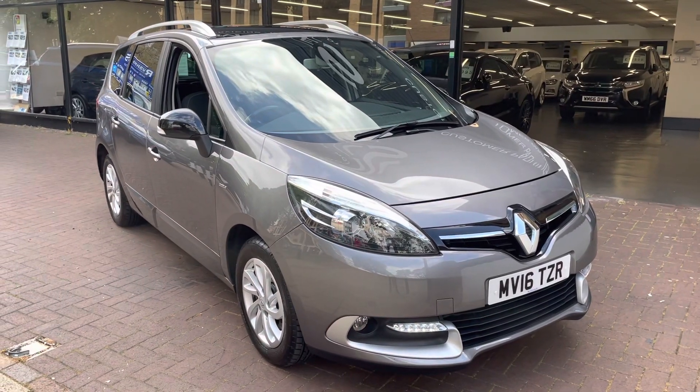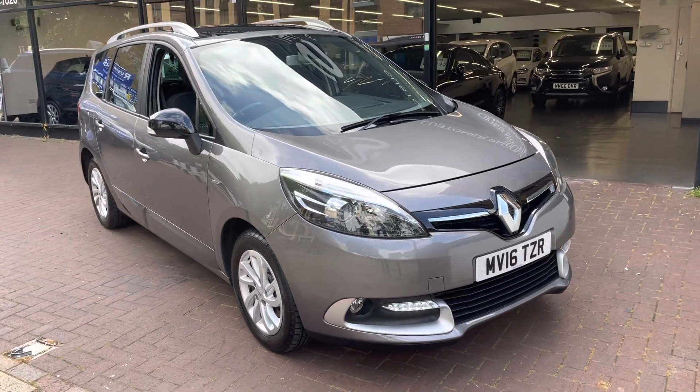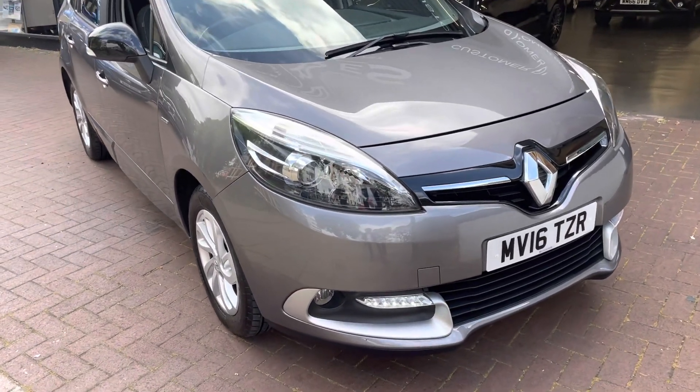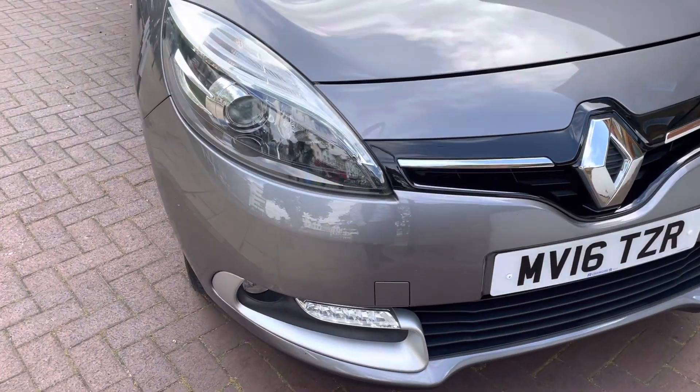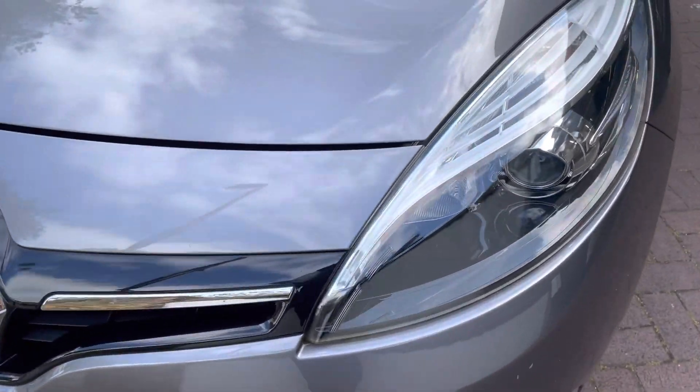Hi there, here we have the 2016 Renault Grand Scenic, this is the 1.2 Limited Nav TCe. I'll do a video walking around the car showing you the vehicle condition, I'll also be showing you the interior and all the controls as we go inside the car.